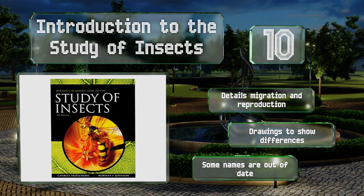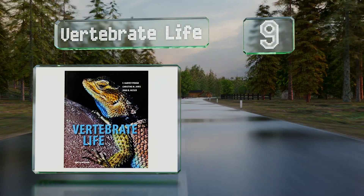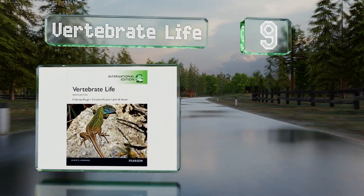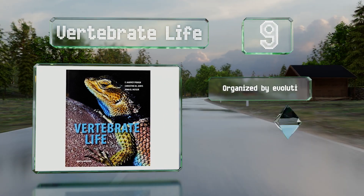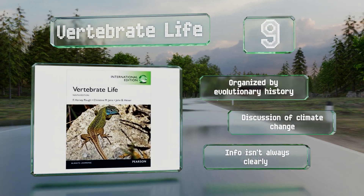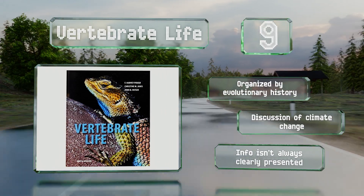At number nine, necessary reading for those ready to specialize, the comprehensive Vertebrate Life may be a bit much for casual readers. For university students, it includes useful citations at the end of each chapter so you can follow up on interesting points. It's organized by evolutionary history and includes a discussion of climate change, but the information isn't always clearly presented.